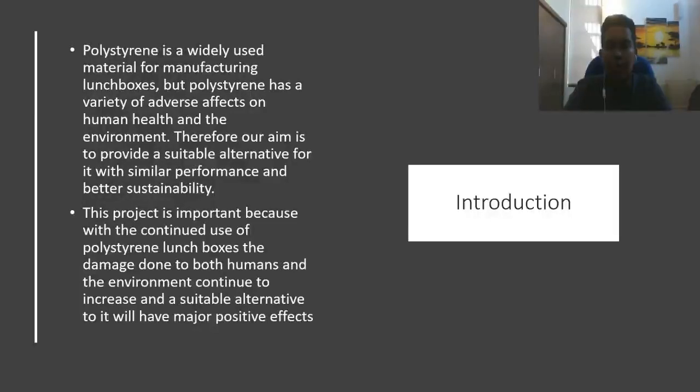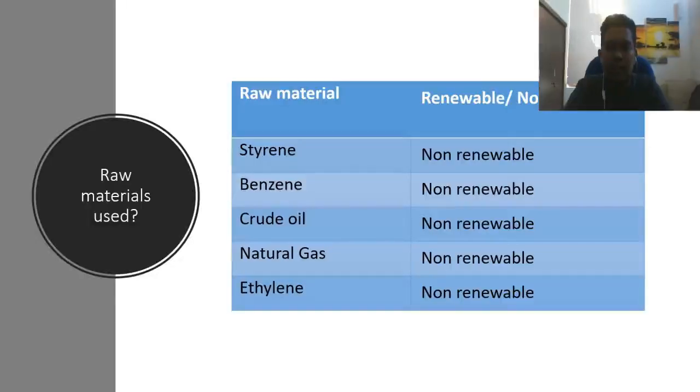Our aim of this project was to suggest an alternative that can be used instead of polystyrene. Looking into the raw materials of polystyrene, they are styrene, benzene, crude oil, natural gas, and ethylene. All of these are non-renewable, which means that they cannot be used again.